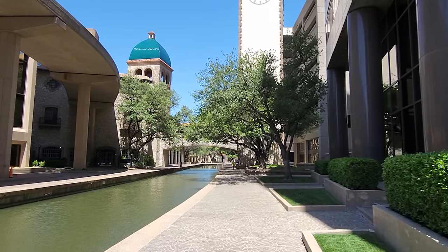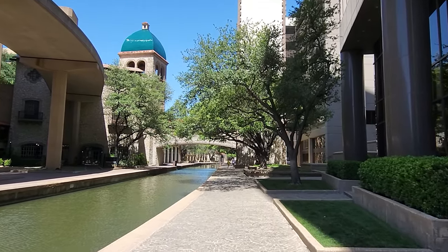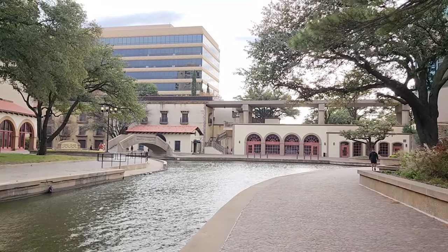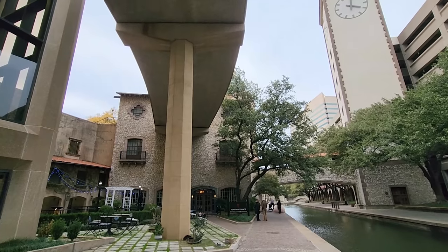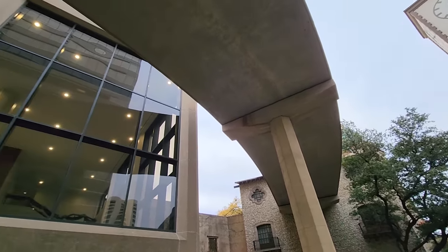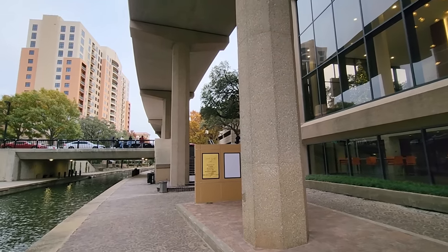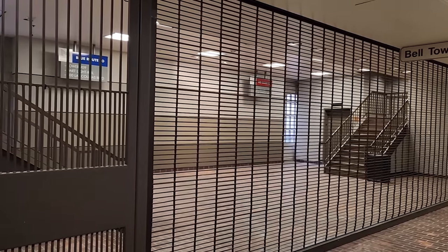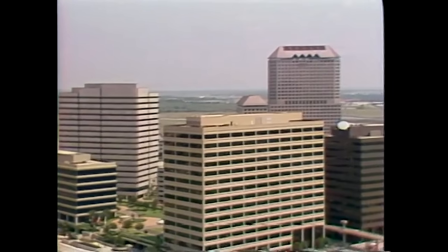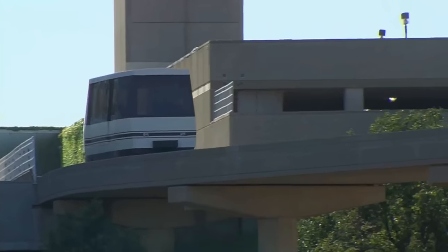And yet, while the pieces of this vision still exist, they feel largely abandoned. Today, empty storefronts line the canal. Water taxis originally commissioned in Venice stopped running more than two decades ago. The automated people mover never expanded beyond its initial phase of 1.5 miles and shut down indefinitely in 2021. Las Colinas' success as a business center ensured that the remnants of this unrealized vision still stuck around for us to see today.